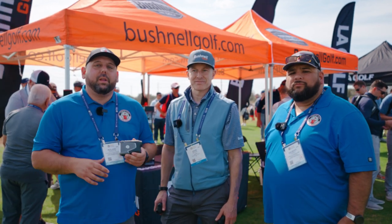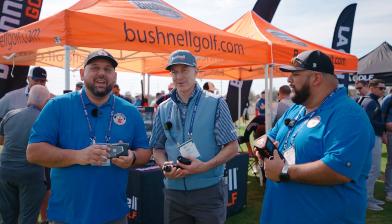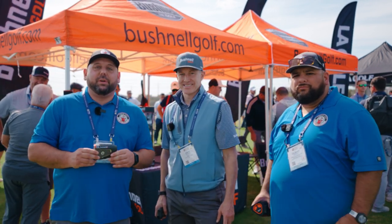Hey fellow garage golfers, Guy Gilbert here. I'm Roland with Garage Golf. We're here with John from Bushnell, and we're showcasing some of Bushnell's products here at the PGA Show 2023.